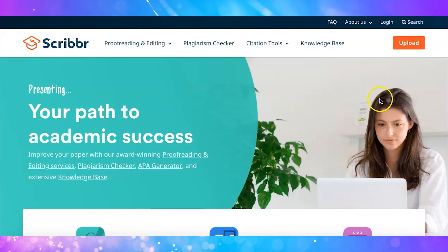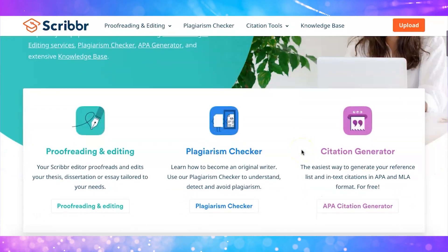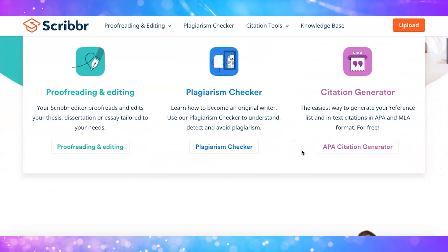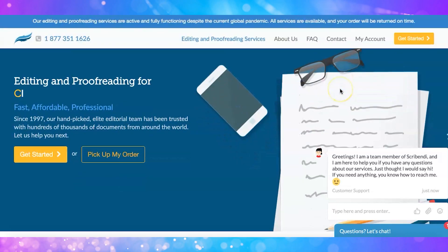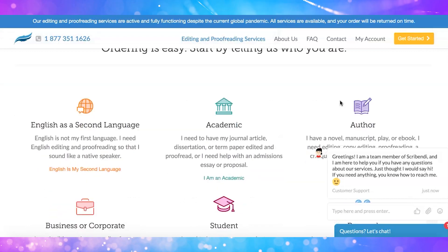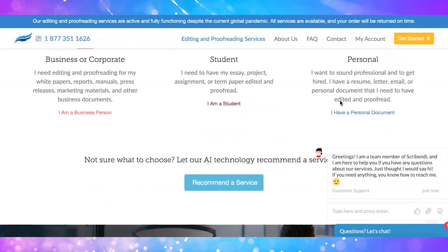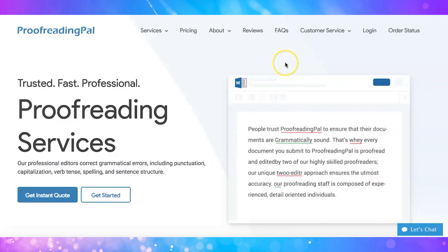Website number fourteen is called Script. They are open to applicants from the UK, US, Canada, South Africa, and Australia. You must be a native English speaker to qualify, and they pay between $25 and $27 per hour. Website number fifteen is called Scrib Indie. They pay experienced people to edit and proofread from home as independent contractors, paying around $25 per hour. Note that they only hire people who have a Windows PC.